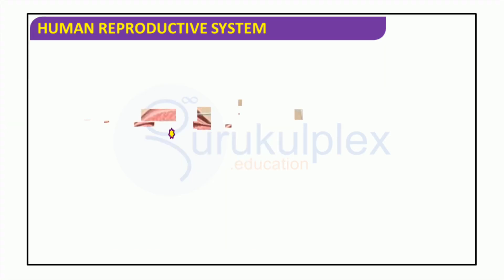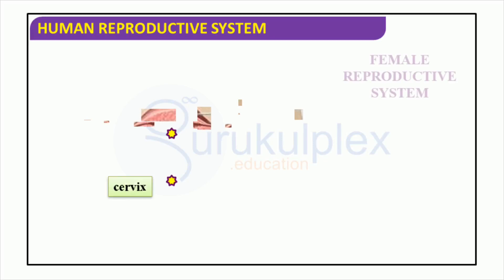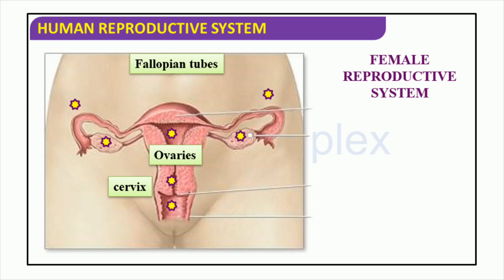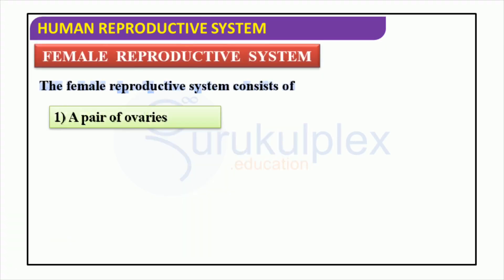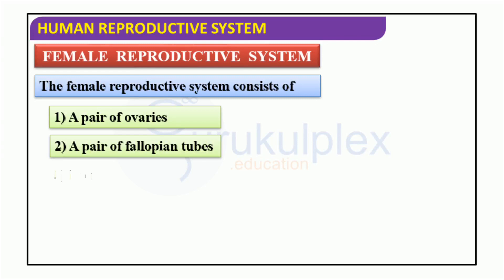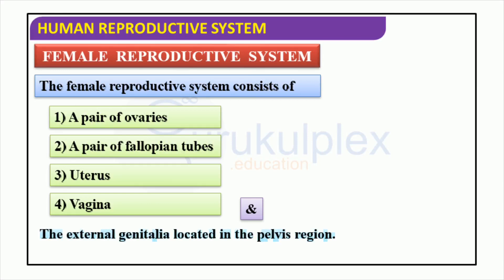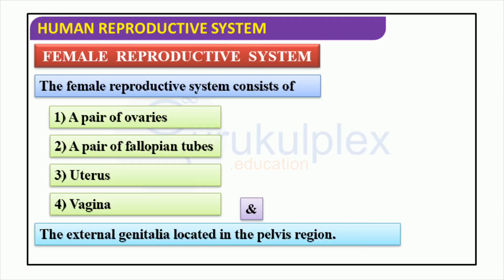The human reproductive system is composed of numerous organs and hormones that function in unison to enable the creation of new life. These organs comprise the uterus, cervix, vagina, ovaries, and fallopian tubes. They are responsible for the secretion of hormones like estrogen and progesterone, which are essential for ovulation, and also facilitate the conveyance of the egg and sperm for fertilization. A brief overview of the female reproductive system includes a pair of ovaries, a pair of fallopian tubes, a uterus, and a vagina, all of which work together for reproduction.